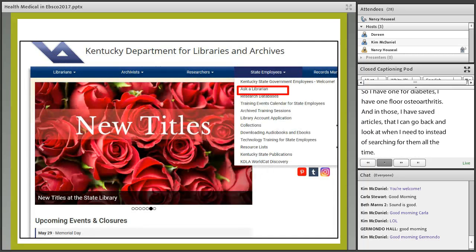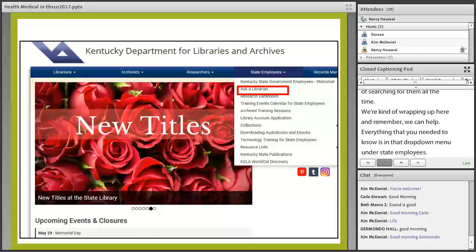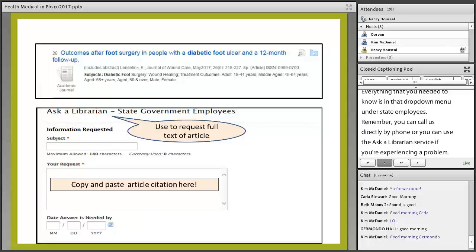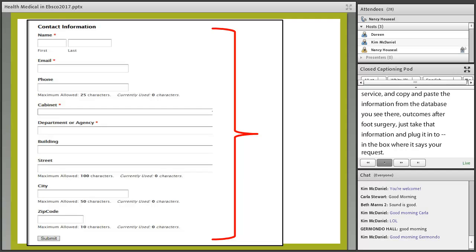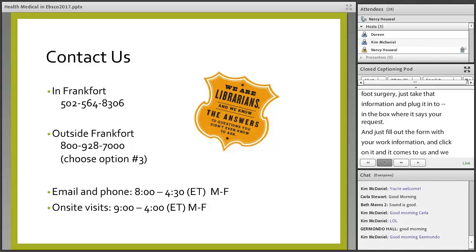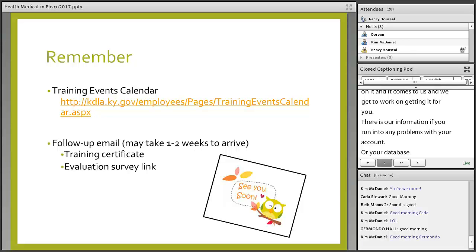We're wrapping up here. Remember, we can help — everything you need to know is in the drop-down menu under State Employees. You can call us directly by phone or use the Ask a Librarian service if you're experiencing a problem. If you found an article that isn't full text, we can help you get it from another library. Just use Ask a Librarian and copy and paste the information from the database, fill out the form with your work information, and click submit. That concludes our training for today.